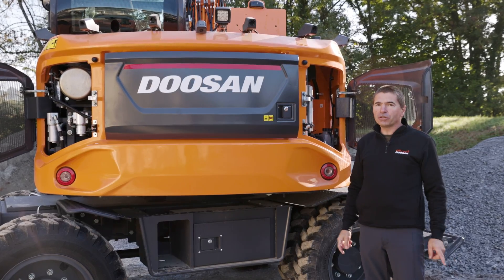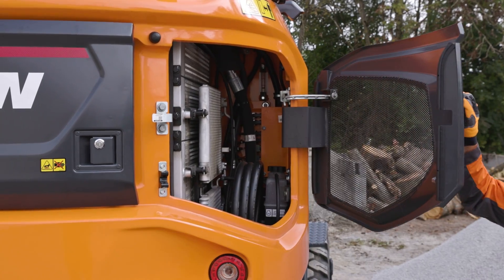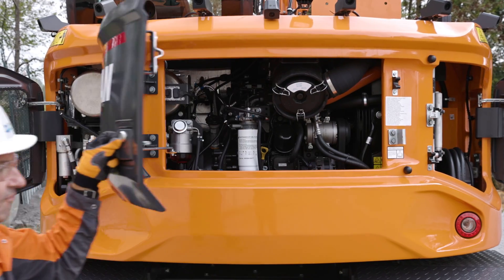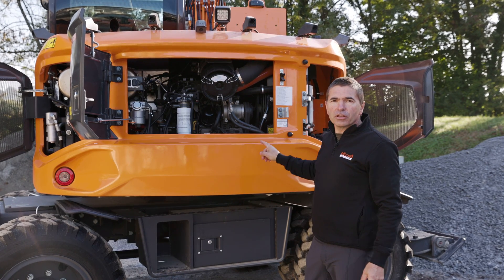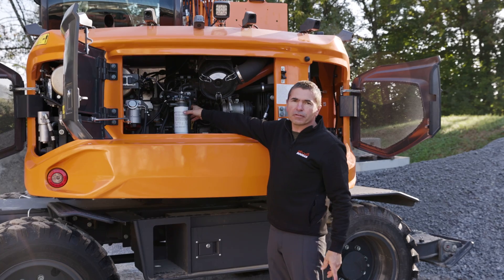To protect your investment, at Doosan we focus on machine maintenance. Because a machine easy to maintain will always be ready to work. We redesigned the counterweight to have full maintenance access from the rear and from ground level.